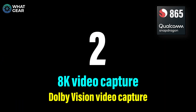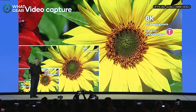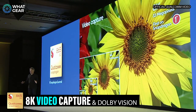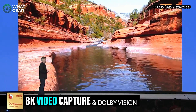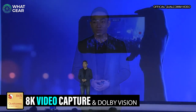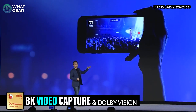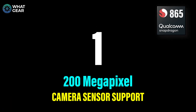Number two: 8K video capture. 8K TVs are starting to hit the shelves nowadays, and in a few years they will probably be the norm, but your phone from 2020 — should you have a Snapdragon 865 device — will be able to shoot 8K video. As well as that 8K capture, you will be able to shoot videos in Dolby Vision, which is better than HDR10. It has lots more metadata attached to the video files that allows better contrast, better detail, and just generally a better video right across the board.